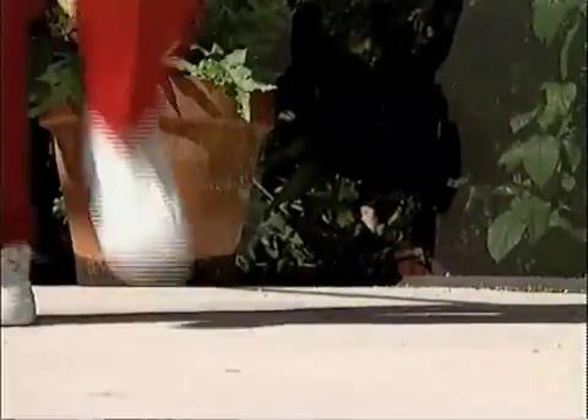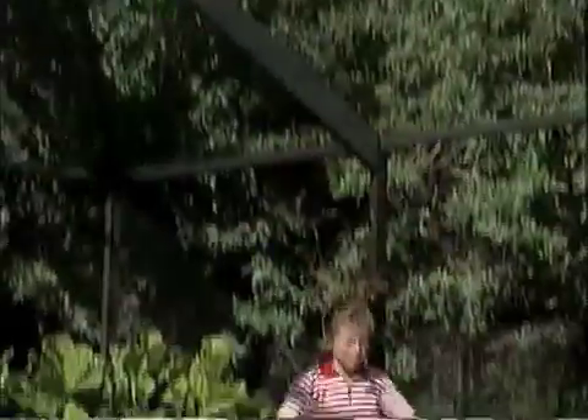Now Doris Kaplan enjoys her daily activities without skipping a beat — playing golf three times a week, walking three miles a day, and living a normal life. This is Todd Kalis reporting.